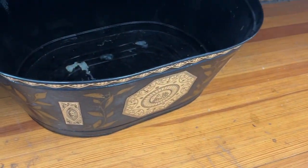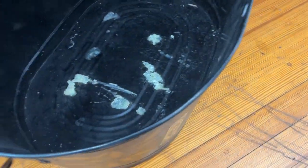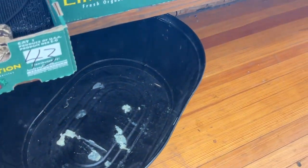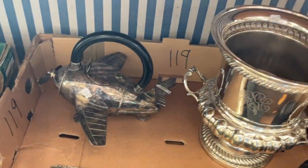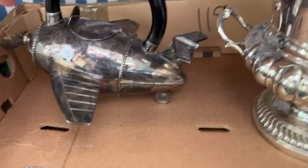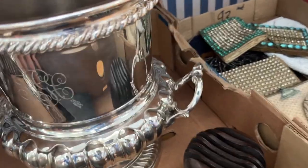Took a new wash tub and they painted the wash tub. This is a box lot. There's a deco teapot, an airplane teapot, and the ice bucket.